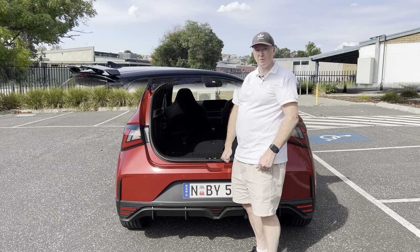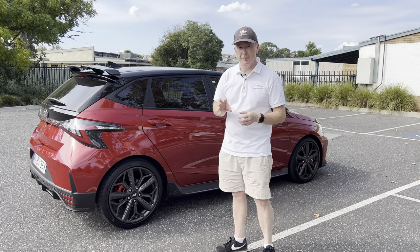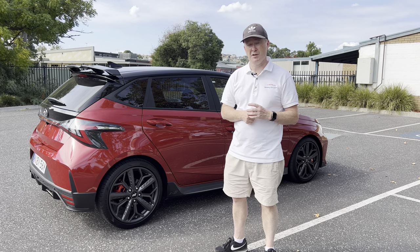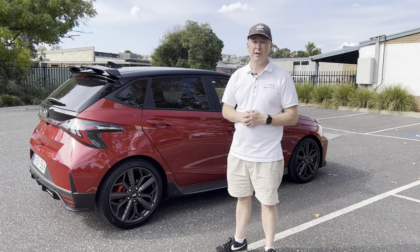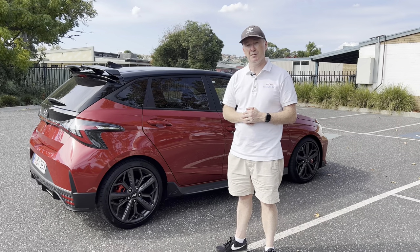The only downside is there are no power sockets in the boot, but there is a subwoofer for the Bose sound system. Before we get into the interior, if you're enjoying this video please give it a like, subscribe to the channel, and hit the notification bell so you get notified every time I upload.